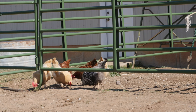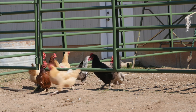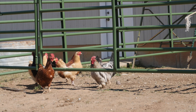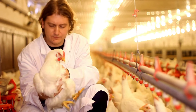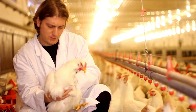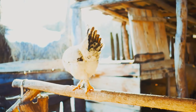Healthcare is another expense that often catches new chicken keepers off guard. Chickens can suffer from a range of ailments — from mites and lice to respiratory issues and egg binding. Medications, supplements, or even a visit to a vet who specializes in poultry can quickly become costly. It's not uncommon for chicken owners to spend $50 to $100 annually on healthcare, even for a small flock.